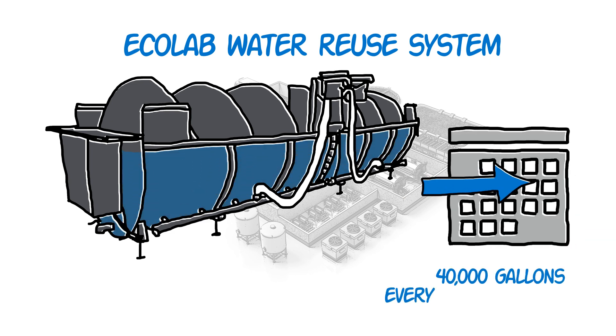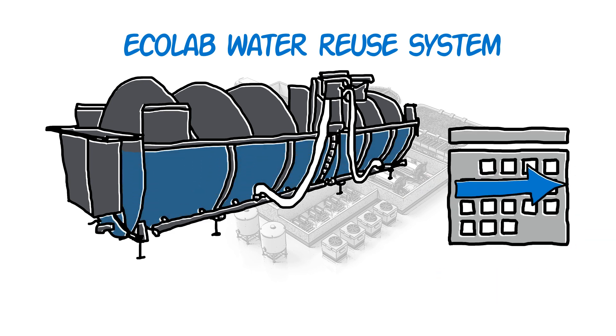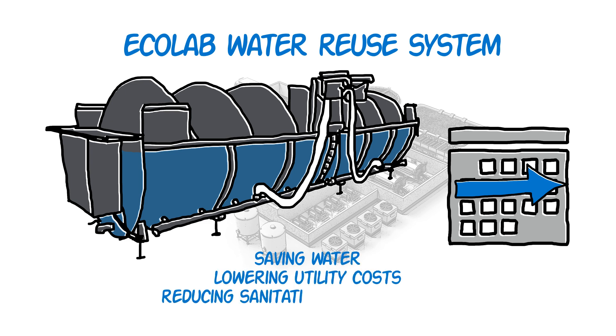With Ecolab's water reuse system, chiller water can be used for up to five days before draining and refilling, saving water, lowering utility costs, and reducing sanitation time and labor.